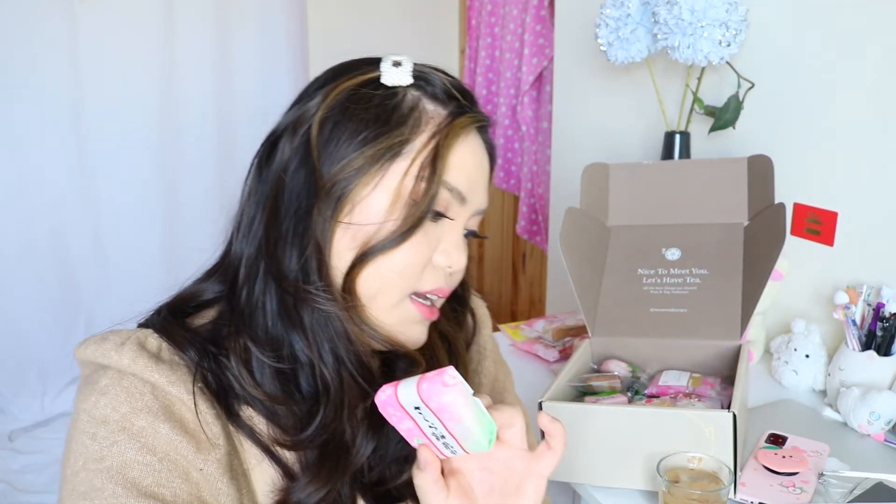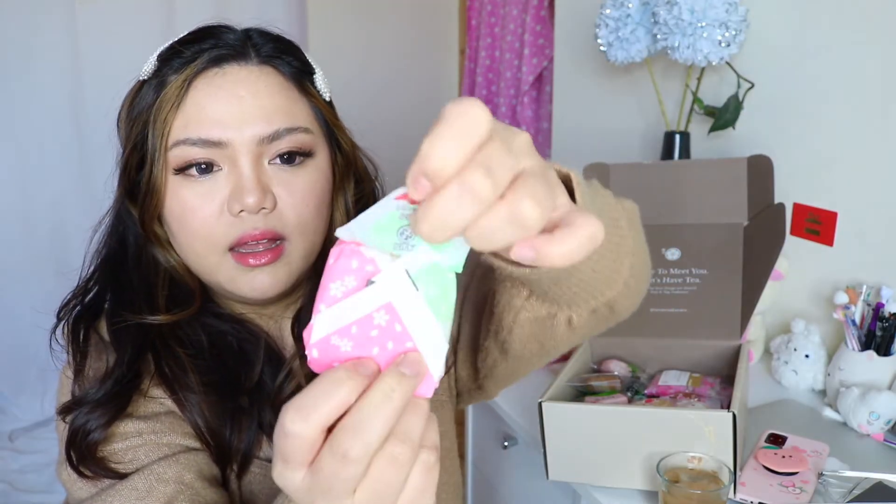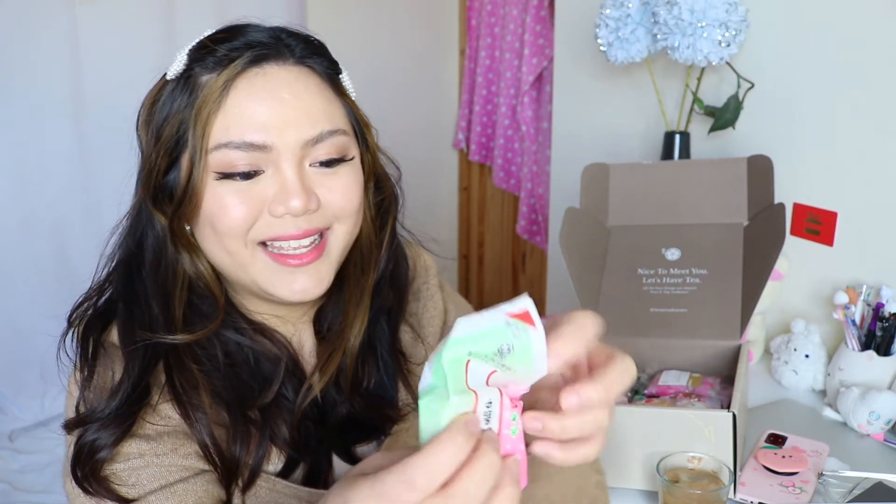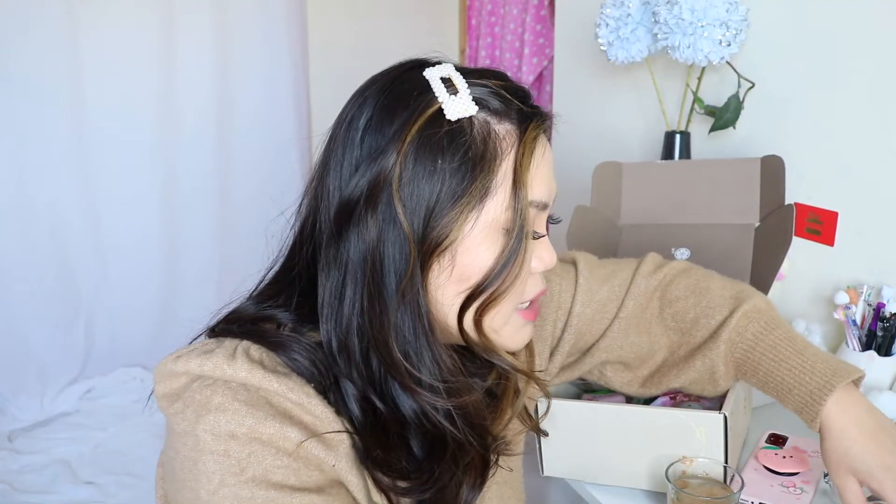Next is a mochi monaka — I love how it has instructions on how to open it, that is so cute. It smells a little weird, but there's mochi inside and it's not too sweet, which I love.